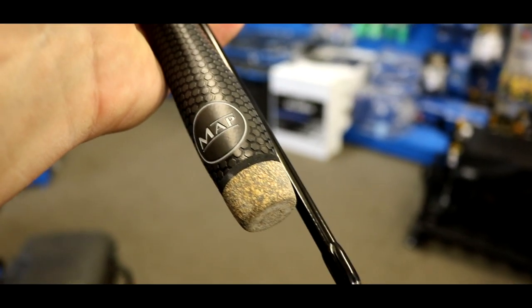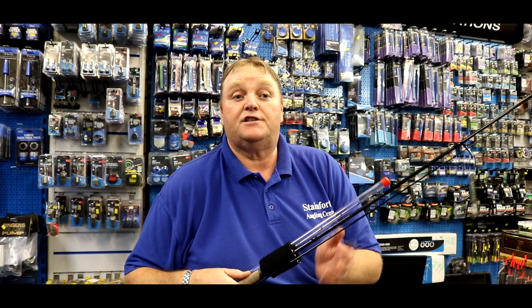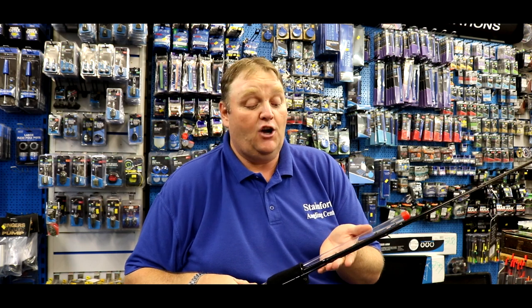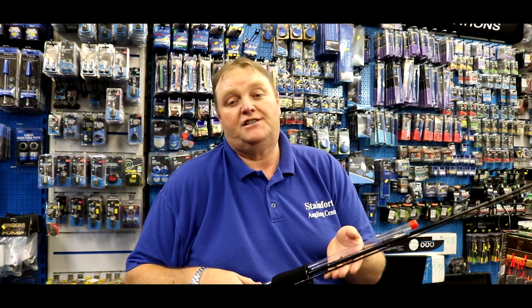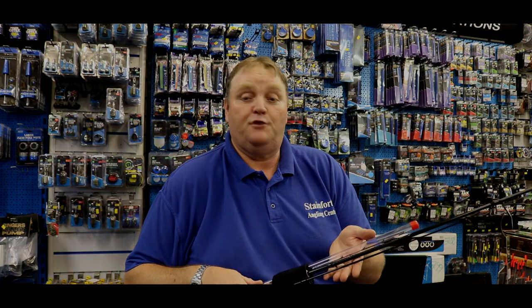But you don't just catch F1s on it. I've had a carp of 18lb on it, and the very first time I used this rod I had a pike of 27lb which I got out. They're very, very soft — absolutely brilliant, the best value-for-money rod on the market. They retail at £160, which is a lot for a bomb rod I know, but it's the best rod I have ever used.